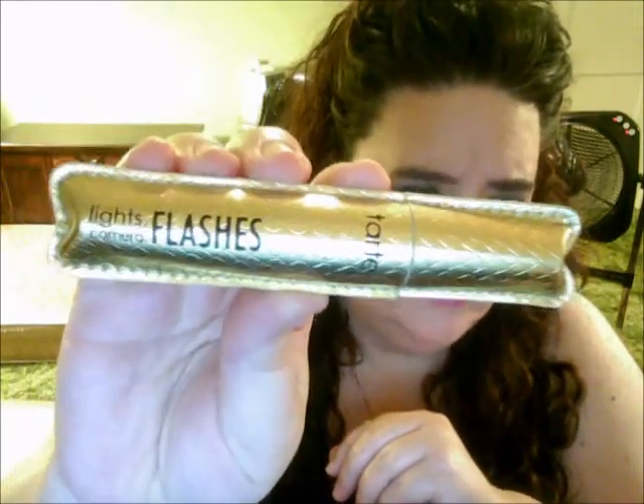I used those two palettes. For mascara I used the Lights Camera Lashes mascara. For my eyelashes, I did show that. For my eyebrows I used my e.l.f. eyebrow kit. I ended up priming my face with the e.l.f. Poreless Face Primer.